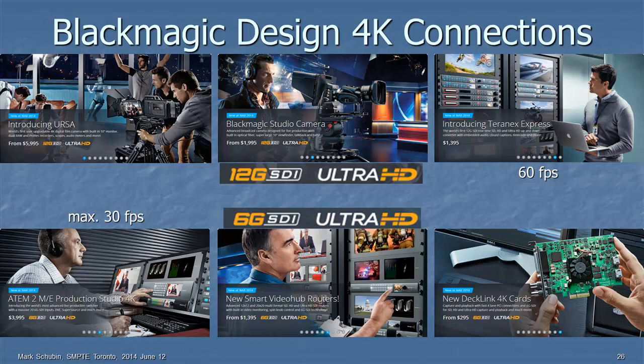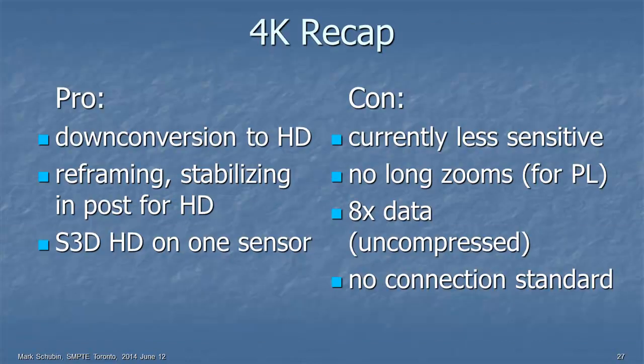A little recap on 4K. On the positive side: down conversion to HD is great, reframing and stabilizing in post for HD, and possible stereoscopic 3D on one sensor. Against it: currently less sensitive, no long zooms for PL mount, requires eight times the data uncompressed — because going from 720p or 1080i to 4K means deinterlacing plus four times the pixels — and no connection standard yet. But I haven't yet told you about what happens at the other end, at home.